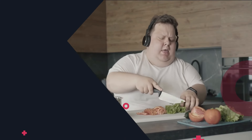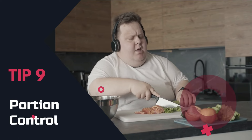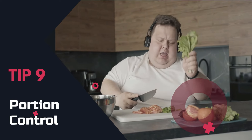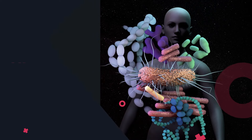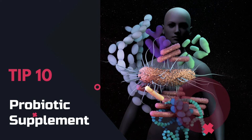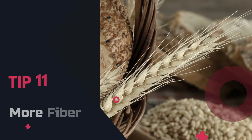Tip 9: Portion control. Portion control is key — be mindful of what you eat and you'll cut those calories down. Tip 10: Probiotic supplement. Probiotics can promote weight loss; look for the right kind to help shed those extra pounds.